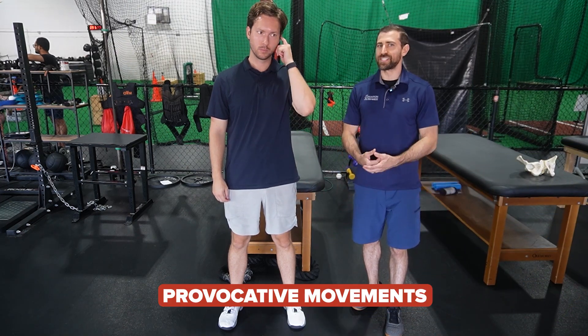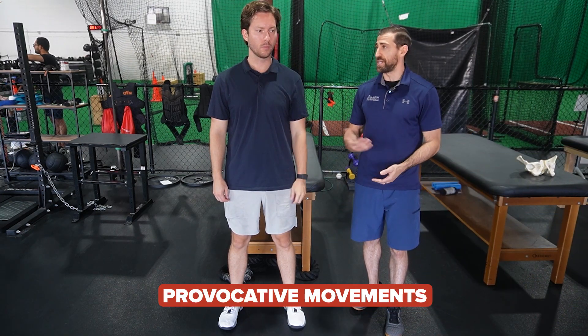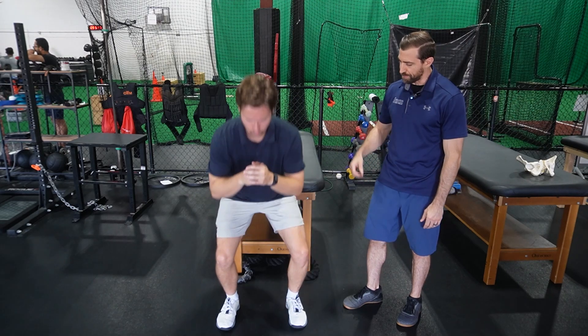Patellofemoral pain tends to hurt with activities that load the patellofemoral joint, so when your patient is in front of you, we should probably do that and see if it aggravates them. A couple exercises you can choose: a standard squat — feet shoulder-width, squatting down, coming right back up again. Generally you'll find that as athletes descend, it hurts more and more on the way down. Every once in a while at the very bottom the pain goes away a little bit, but largely as you descend into the squat, patellofemoral joint forces go up and the pain should go up as well.